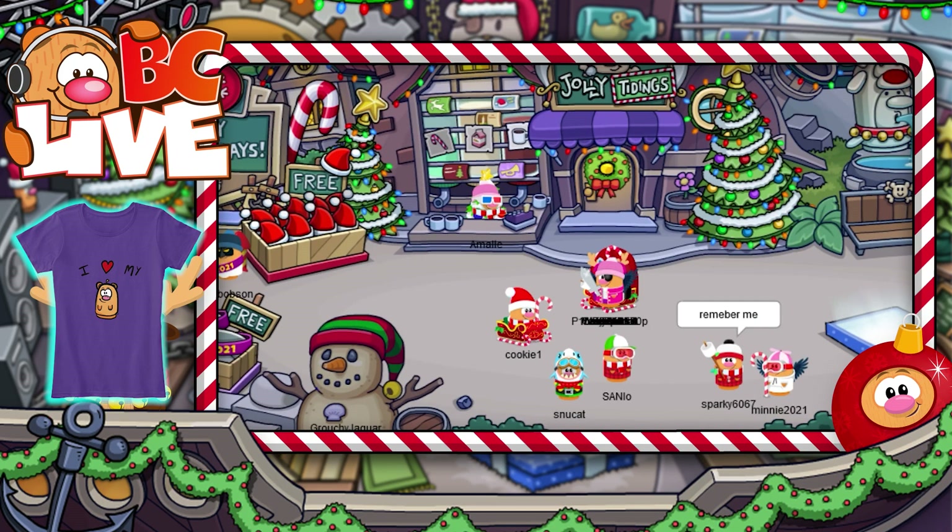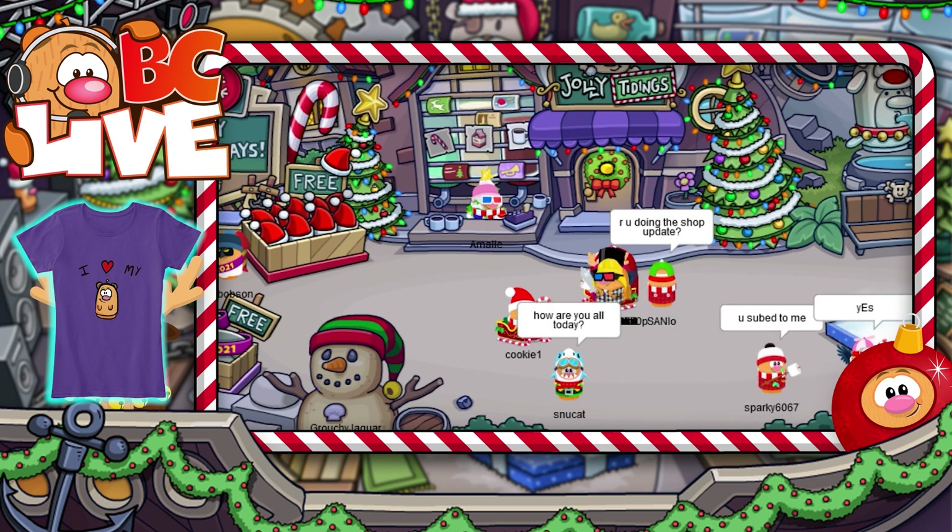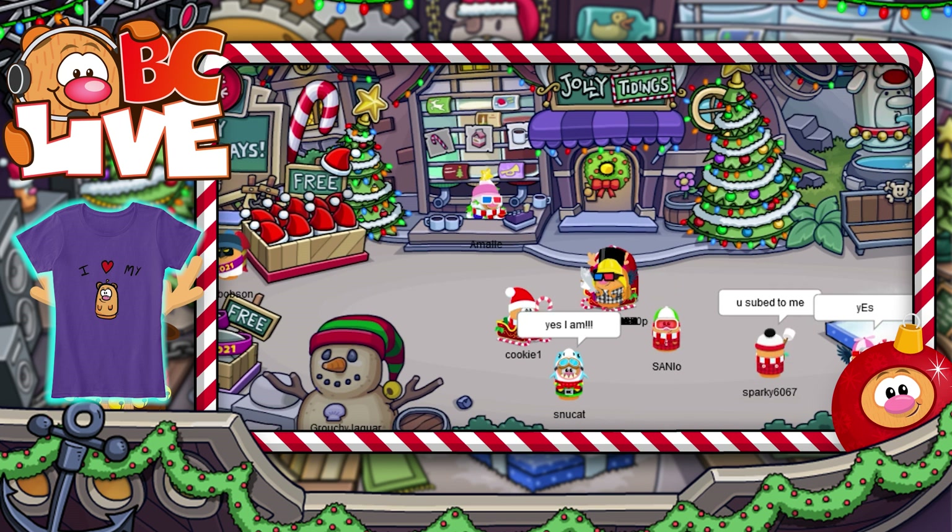Hey Critters! Snoo here! It's been so nice that you all enjoyed the New Year's stream. I had so much fun playing Jackbox with everyone — we should do that again sometime soon!